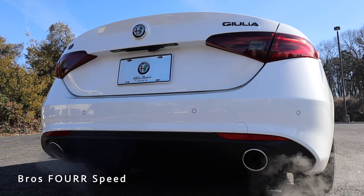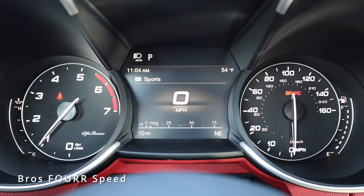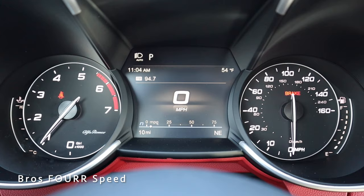On the left side of the gauge cluster is the engine temperature and tachometer; on the right side is the miles per hour and fuel gauge. Right in the center you have additional information: miles per hour again, the clock, outside temperature, and what gear you're in. On the lower section you can see the MPG along with the compass.